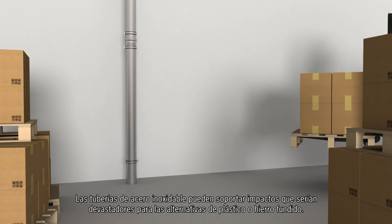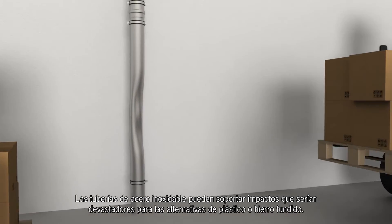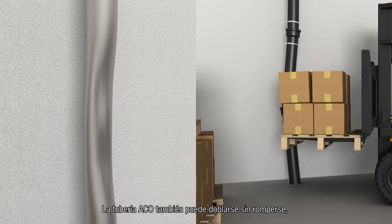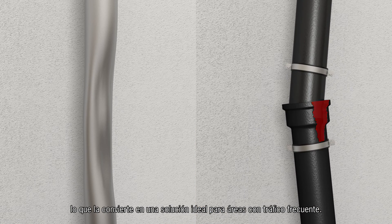Stainless steel pipes can withstand impacts that would be devastating to either plastic or cast iron alternatives. Akko pipe can also bend without breaking, making it an ideal solution for areas with frequent traffic.